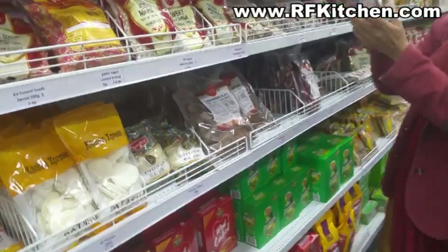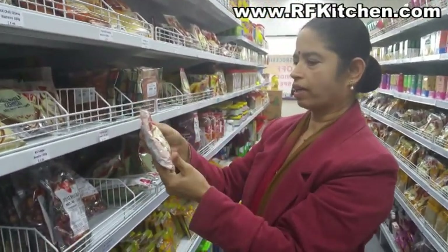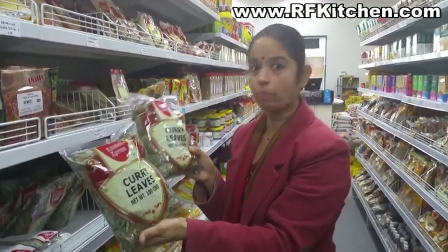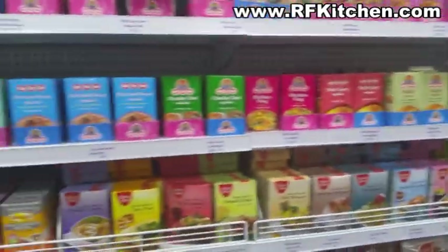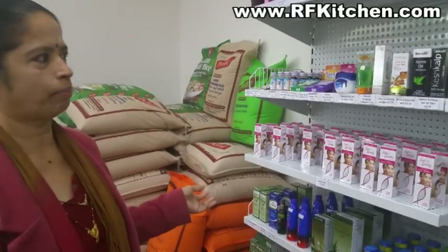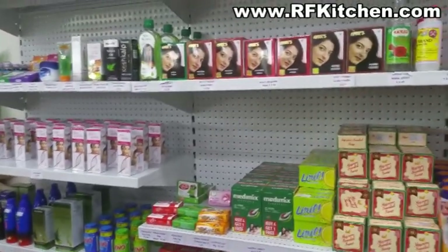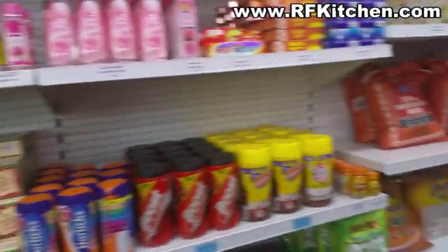All different sorts of spices are here - fennel seeds, chili, Kashmiri chili, ginger powder, black salt, curry leaves, and dry curry leaves. There are also all different sorts of masalas to make your cooking nice, easy, and quick - rajma masala, pakora masala, garam masala, and sambar masala.